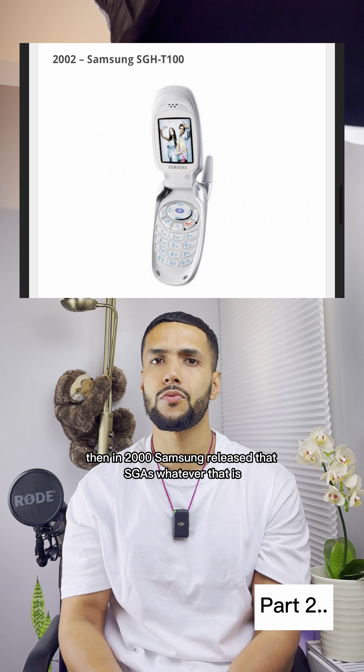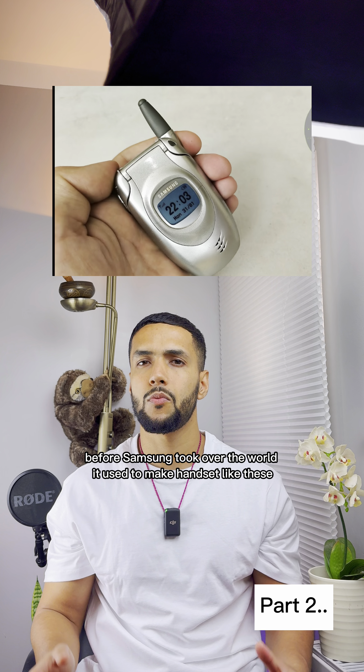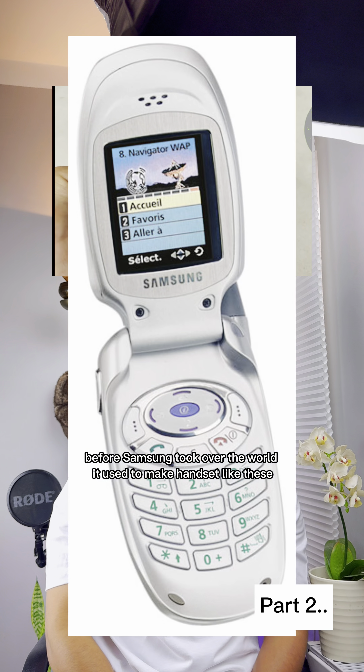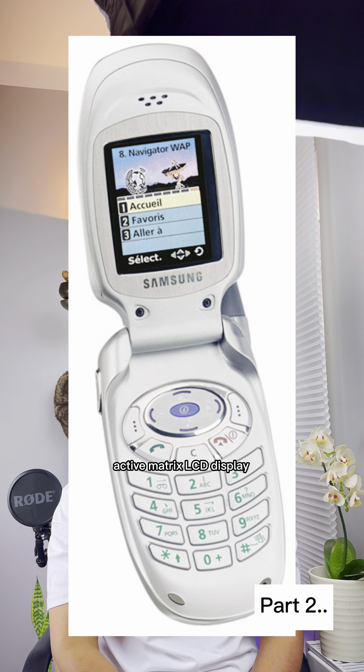Then in 2000, Samsung released the SGH — whatever that is. Before Samsung took over the world, it used to make handsets like these. This was the first phone ever to use a thin film transistor active matrix LCD display.